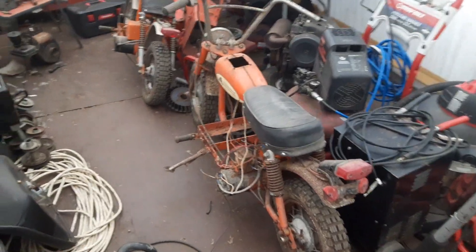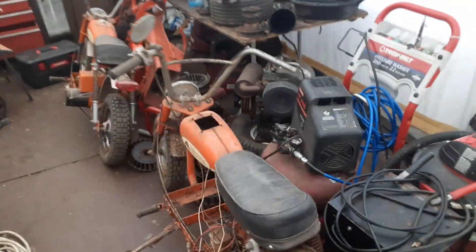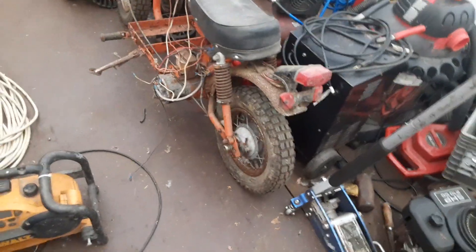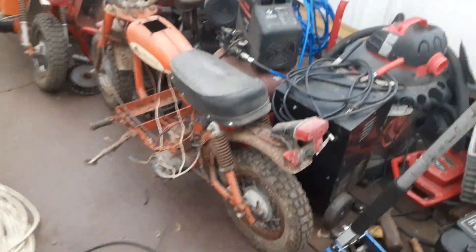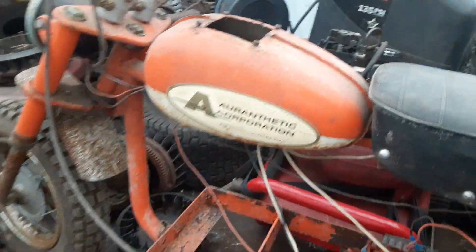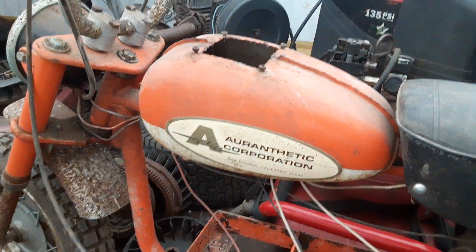Hey YouTube, coming at you — figured I'd show these, I think they're pretty cool. I just found them today, kind of a barn find. The name of them, they're called chargers or something like that.